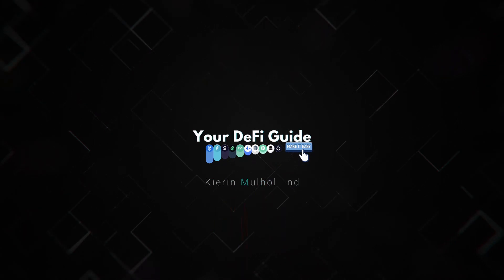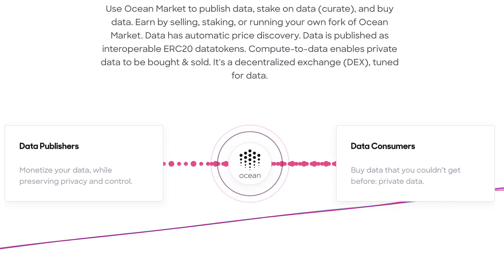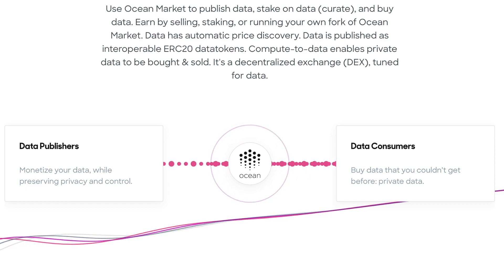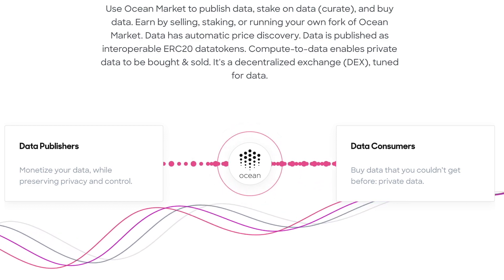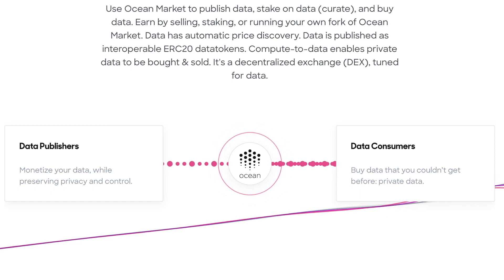Ocean Protocol births a new data economy, set to bridge the gap between data supply and demand. An open data economy will open the data for scientists so they can create breakthrough data products, and it can grant data owners revenue for safely letting the data flow. Ocean Protocol has two very important types of users. First, data publishers — people that have a lot of data, want to earn money, and can monetize their data while retaining security and privacy, all through the Ocean Protocol marketplace.